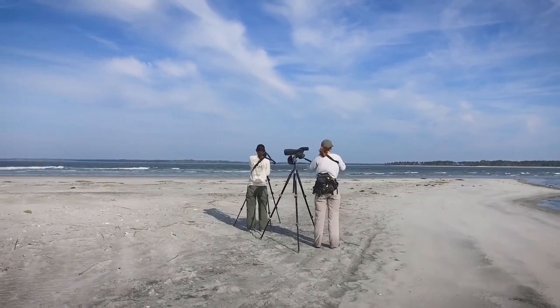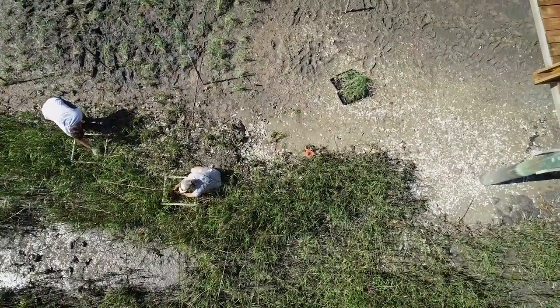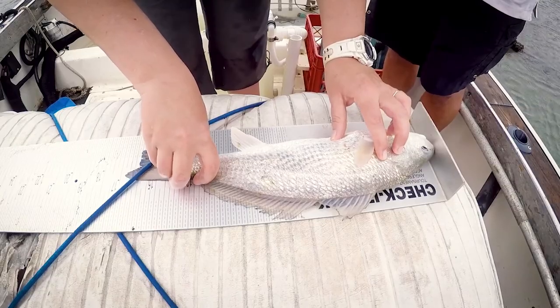Here in the Ace, our biologists use the nearly 100,000 acres of the reserve as a living laboratory, where they study the health of our salt marshes and wildlife, and they track changes in sea level and climate.